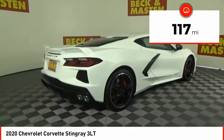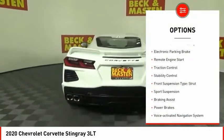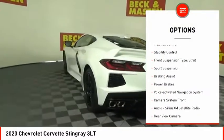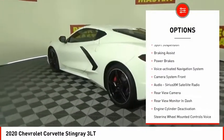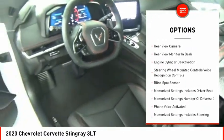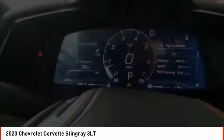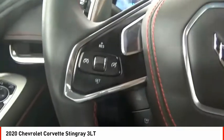This vehicle has less than 200 miles. Here are some of this vehicle's great options: power windows with safety reverse, electronic parking brake, remote engine start, traction control, stability control, front suspension type strut, sports suspension, braking assist, power brakes, voice activated navigation system.